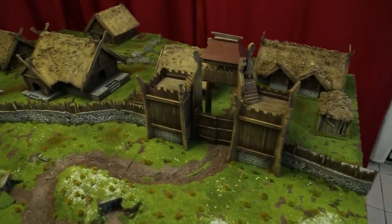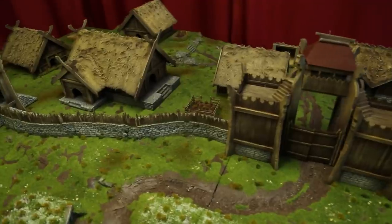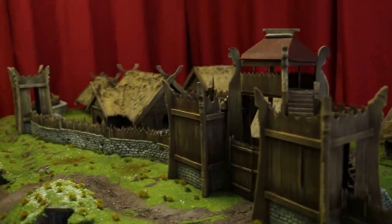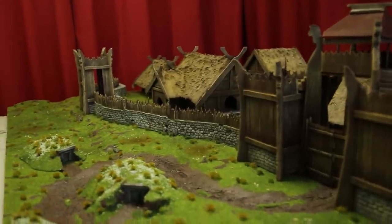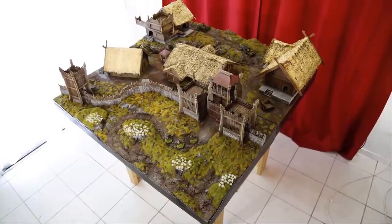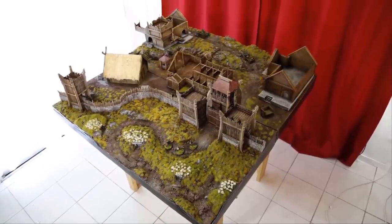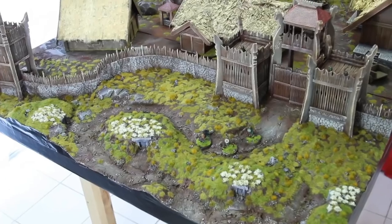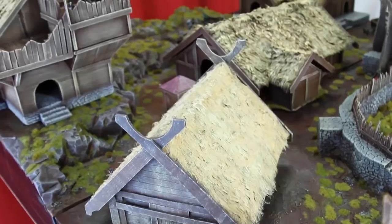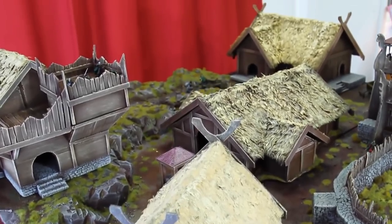Whether you've joined our Zorpazorp family recently or you're an old hand familiar with my love of Rohan, this scenery video will be a little different. I have now built the city of Edoras at 28 millimeter scale twice and with a third build, the mightiest of them all looming on the horizon, I wanted to fully explore my love of this hallowed hall of men and take you on my terrain building journey so far with this icon of the Lord of the Rings.